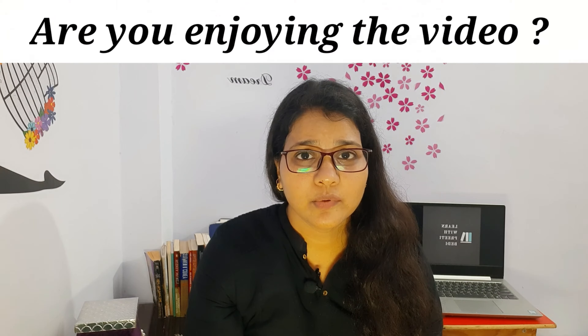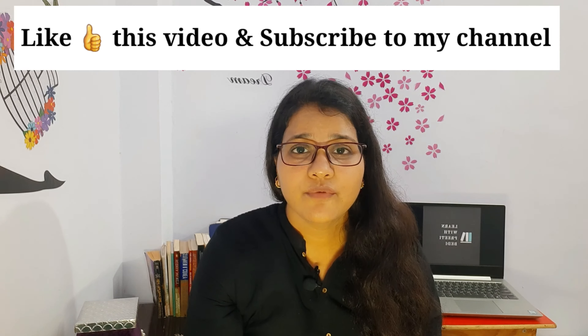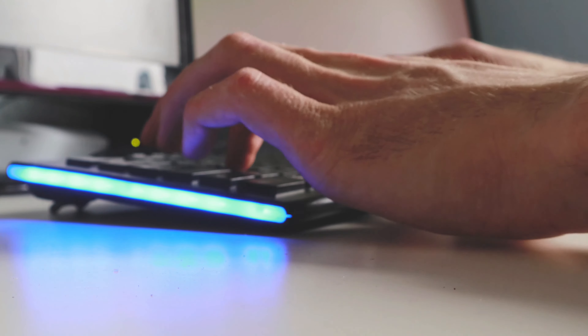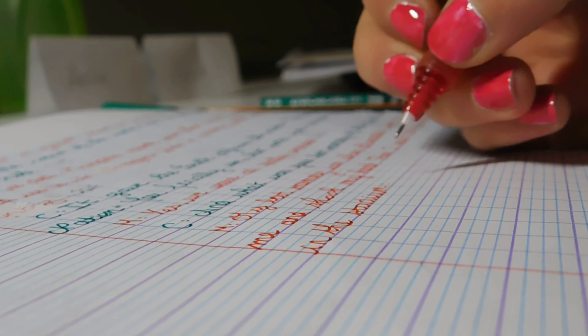If we talk about the writing section, the difference between computer-delivered and paper-based is that in paper-based, you will be using a pen or pencil to write your exam, whereas in a computer-delivered test, you will be typing your essays and letters with a keyboard. You must decide depending upon your typing speed and your handwriting. In the computer-delivered exam, you do not have to worry about your handwriting being legible, but in paper-based, your handwriting should be legible enough for the examiner to understand.